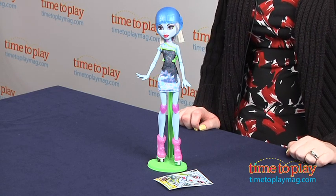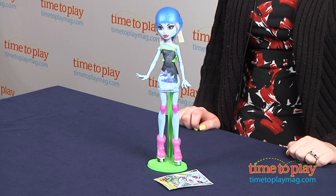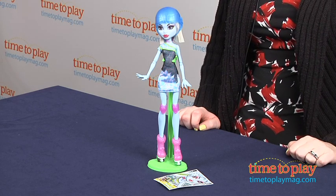Additional dolls in this line include Claudine Wolf, Frankie Stein, Operetta, and Laguna Blue, and each doll is sold separately.